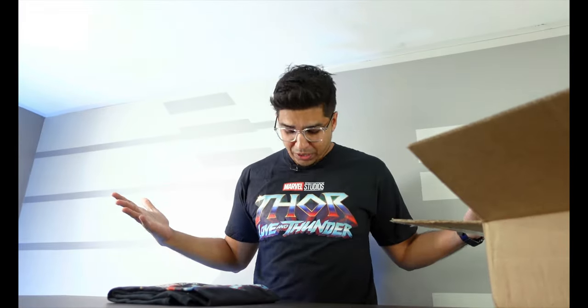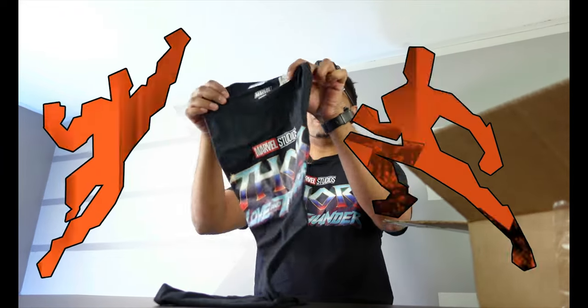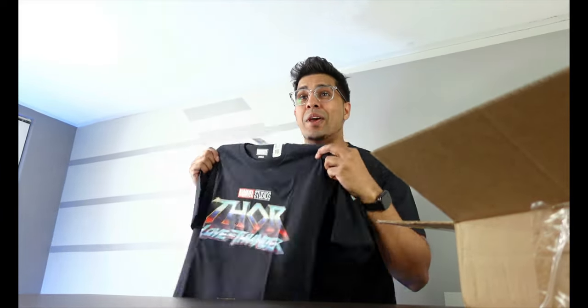It actually looks really nice. Now this obviously houses the iconic Thor logo. Looks like they also sent us a small one — this here will be for Hamza. Obviously he's not here today, but I'm sure he'll be really excited to go ahead and wear this.